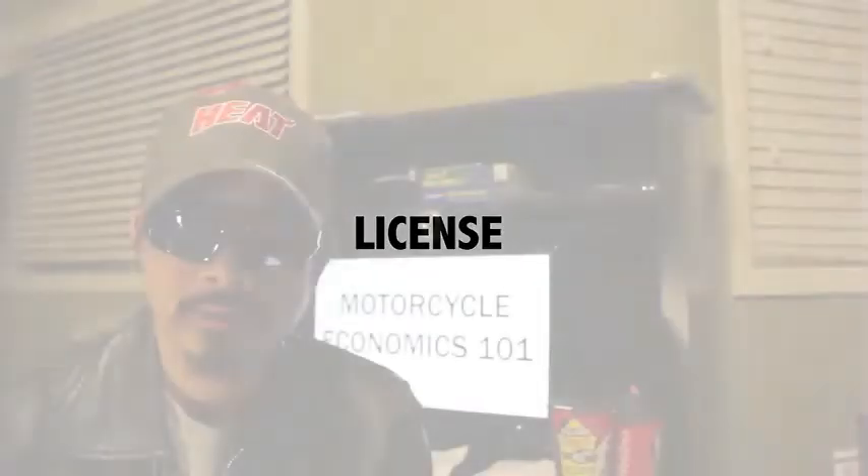The first cost is obviously your license. In Ontario, Canada, this is $74, and that includes the knowledge test, your 90-day M1 license, and the M2 road test.